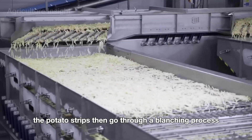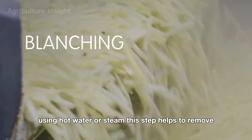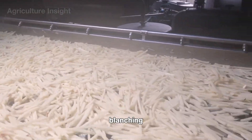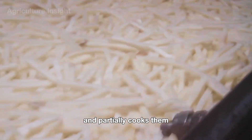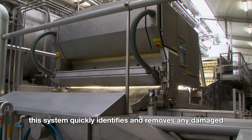The potato strips then go through a blanching process, which typically lasts around two to three minutes using hot water or steam. This step helps to remove excess starch from the surface, ensuring a crispier texture when fried. Blanching also preserves the natural color of the potatoes and partially cooks them. After blanching, the potato strips are passed through an optical sorting machine equipped with advanced cameras and sensors, which quickly identifies and removes any damaged, discolored, or misshapen fries.